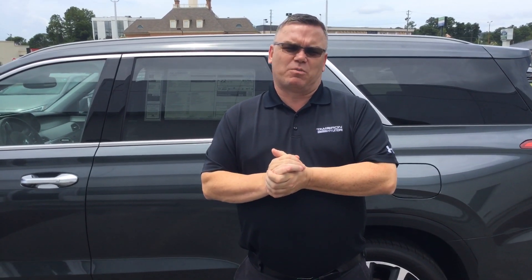The great thing about the Palisade is they all come with America's best warranty: 5 years/60,000-mile new car warranty, 10 years/100,000-mile powertrain warranty, which we exclusively double to 20 years/200,000 miles at no cost to yourself.